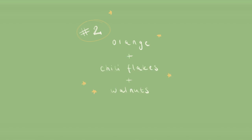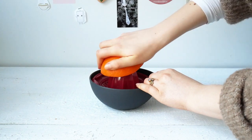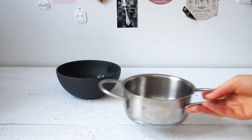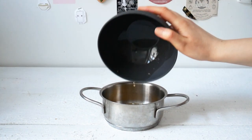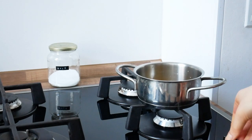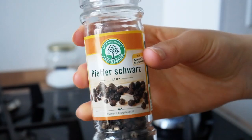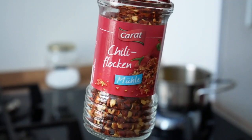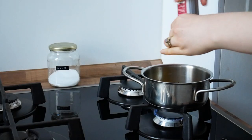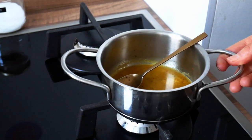Now this is actually an idea for a very gorgeous salad. It's the combination of orange, chili flakes, walnuts, and greens that makes this so good. Juice half an orange and add it to a small saucepan, then heat that up. Add some black pepper, some chili flakes, and heat until it starts to boil.